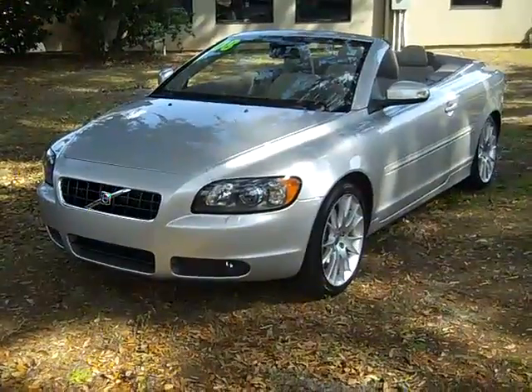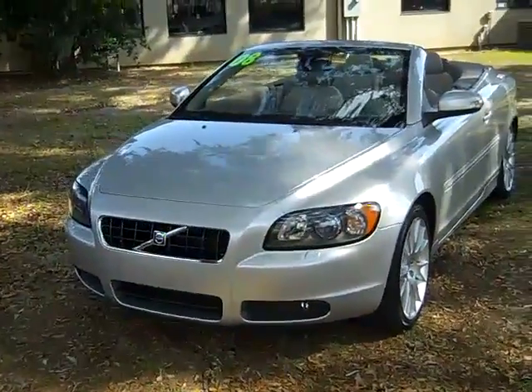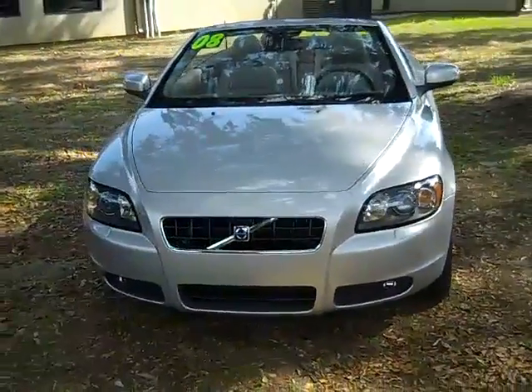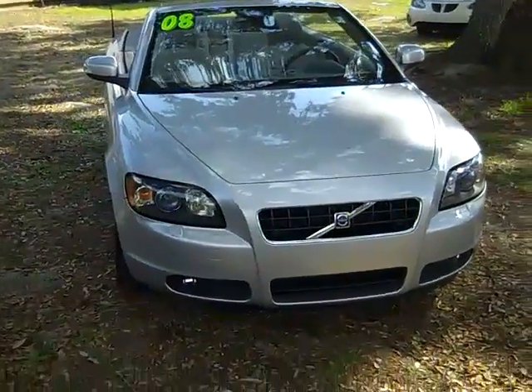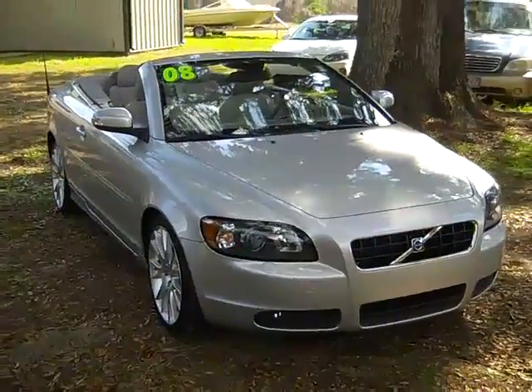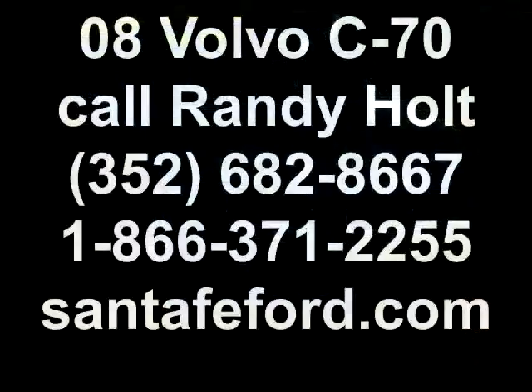So that was our 2008 Volvo C70. I really can't say enough about how sturdy this car feels, so come check it out for yourself. If you'd like more information, you can call us toll free at 1-866-371-2255 or locally at 352-682-8667, and you can always visit our website at SantaFeFord.com.